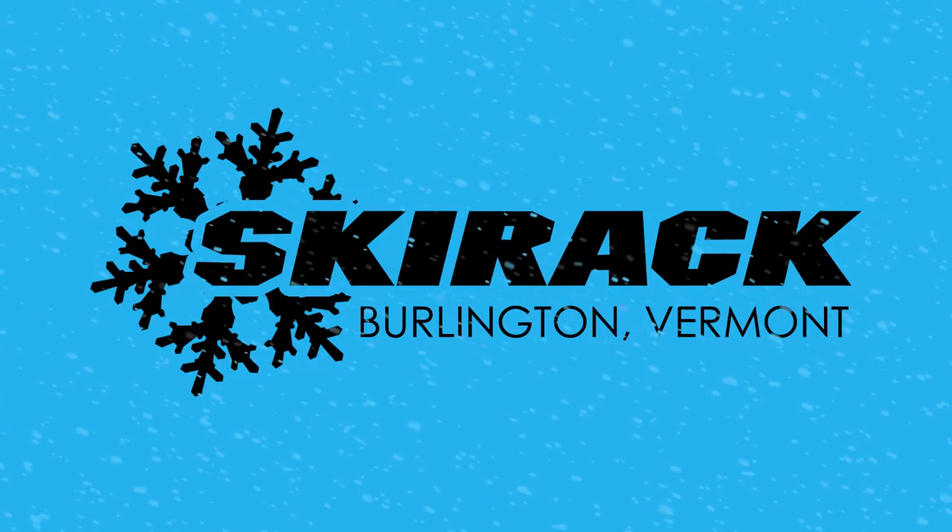Thanks again for stopping by for these winter running essentials and we'll see you soon at Ski Rack.